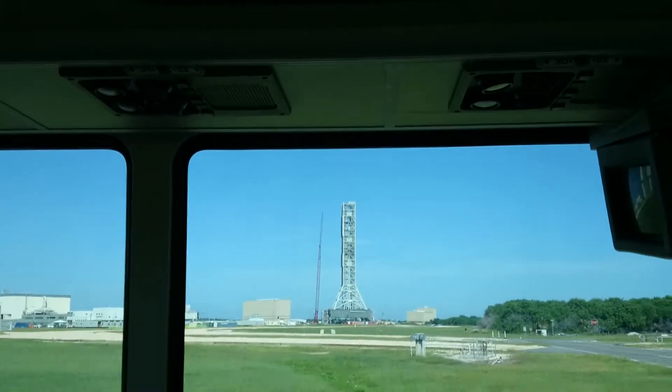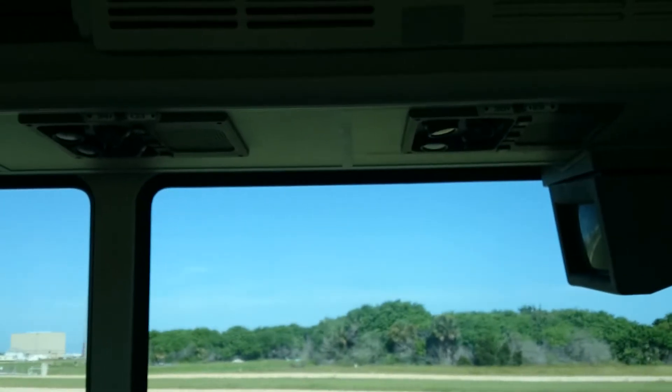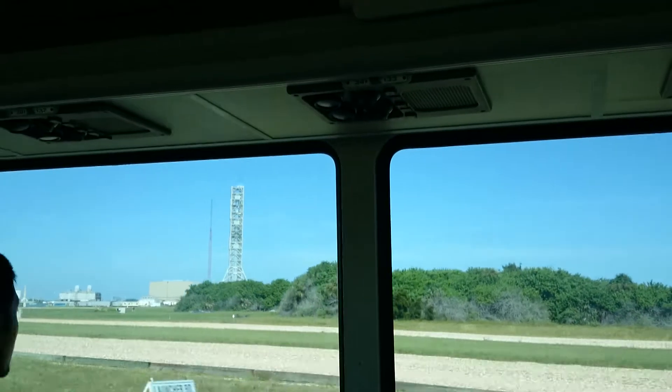Now when they put the rocket on it, that's another 6 million pounds, and the ground umbilical carrier is 6 million pounds. So when they carry the rocket out...